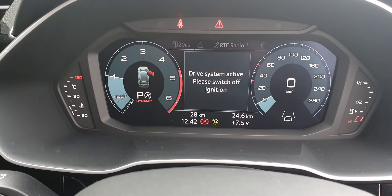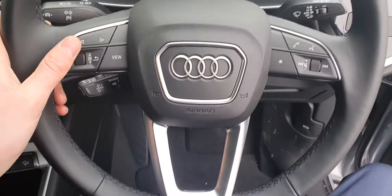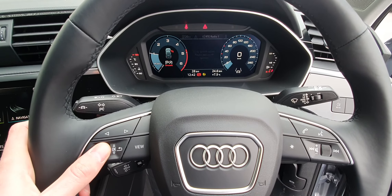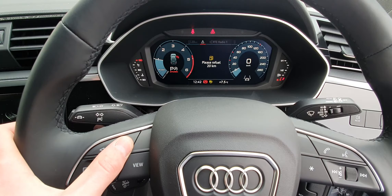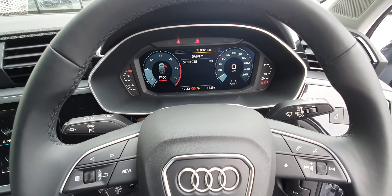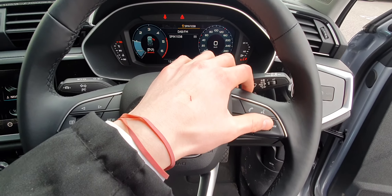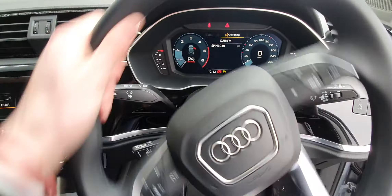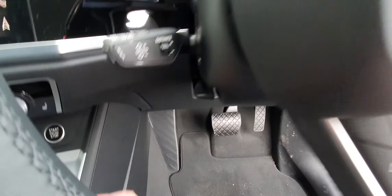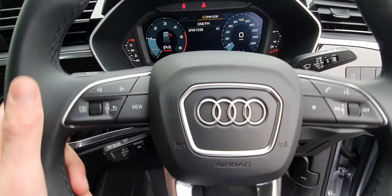You have automatic lights, your digital speedometer, as well as your multifunction steering wheel — so you can click through to change your radio stations and the volume. Just behind the steering wheel you have your cruise control, as well as your steering wheel adjustment so you can make it lower and higher.